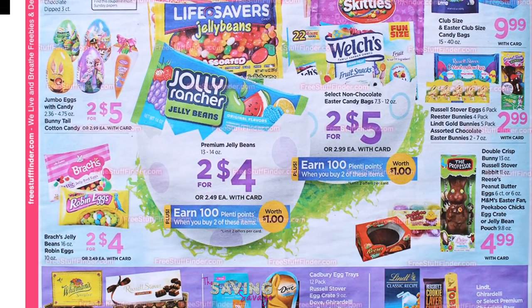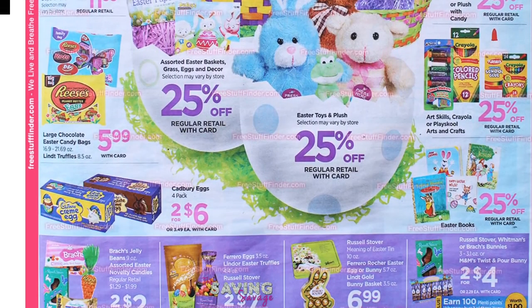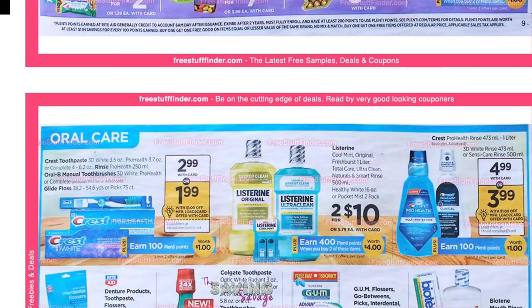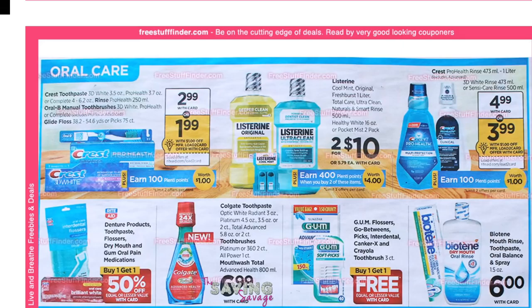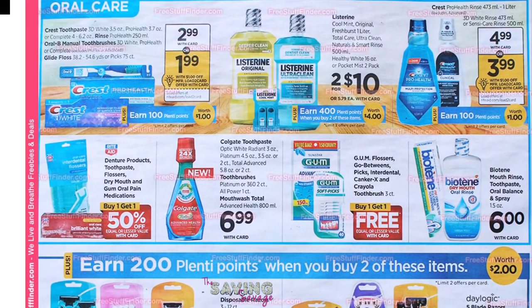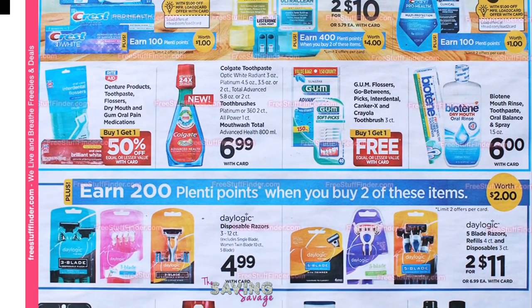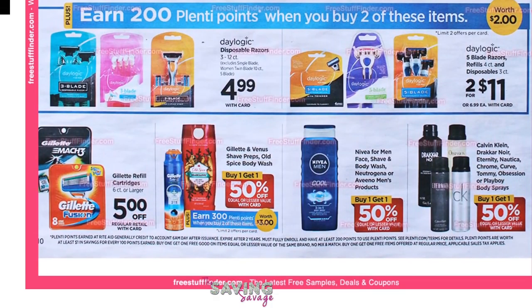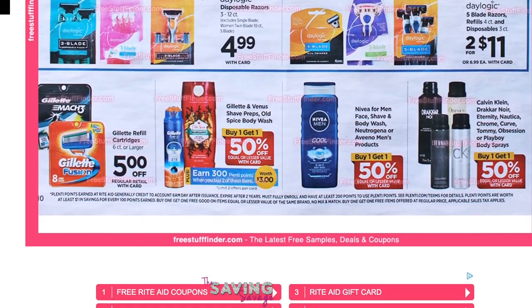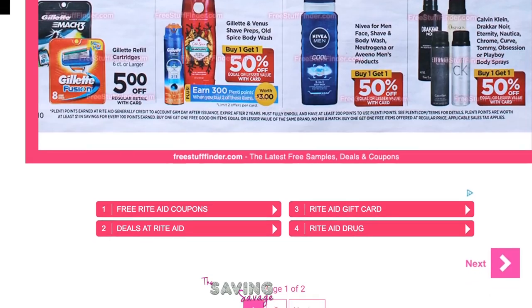I think that might be all that I saw in the Rite Aid ad scan. We are actually on freestufffinder.com right now, so we have to give credit to her for this ad scan. I don't think any of the coupons we talked about here are printable — I think they all came in inserts. The Gillette Fusion is $5 off, though I'm not sure how much the refills are. That's all for the Rite Aid.